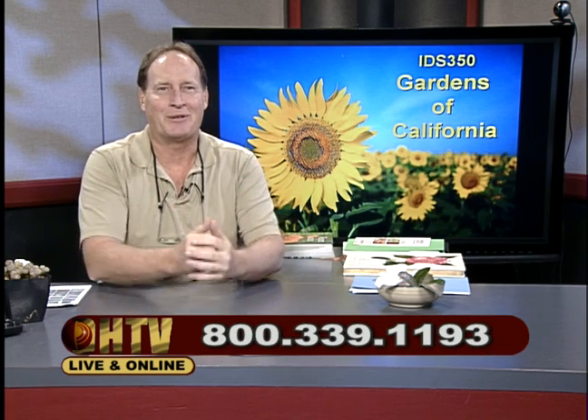I do have a lot of experience gardening. I'm an avid vegetable gardener and I grow a lot of things. My undergraduate degree from Cal Poly is in botany, and my graduate degree from UC Riverside is in plant pathology, where I got my doctorate working on citrus root rot. Give us a call at 1-800-339-1193 and we'll talk about your garden and how you can make it beautiful or a wonderful vegetable garden.